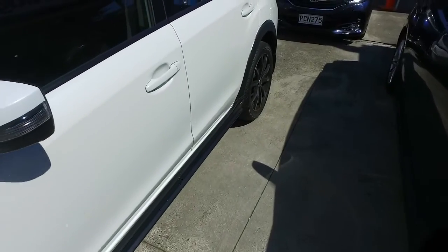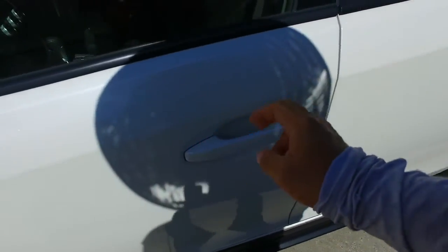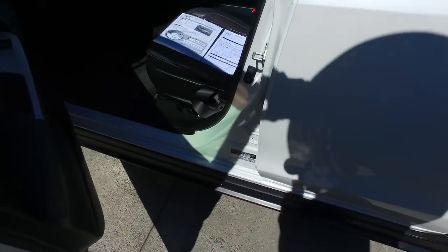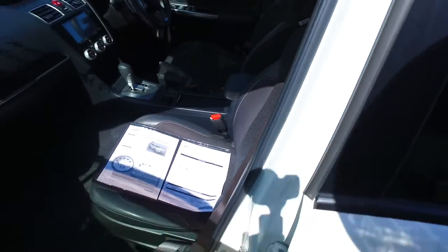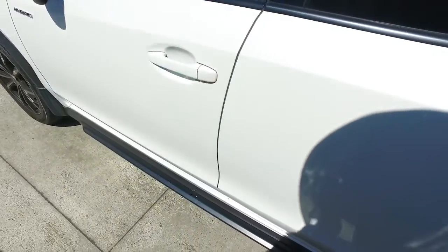Being hybrid, it's cheaper than gas and slightly more powerful than its non-hybrid counterpart. You've got keyless entry on both sides and a leather trim interior with dual climate control. Having EyeSight, you've got radar cruise control with lane departure warning and emergency pre-crash as well.